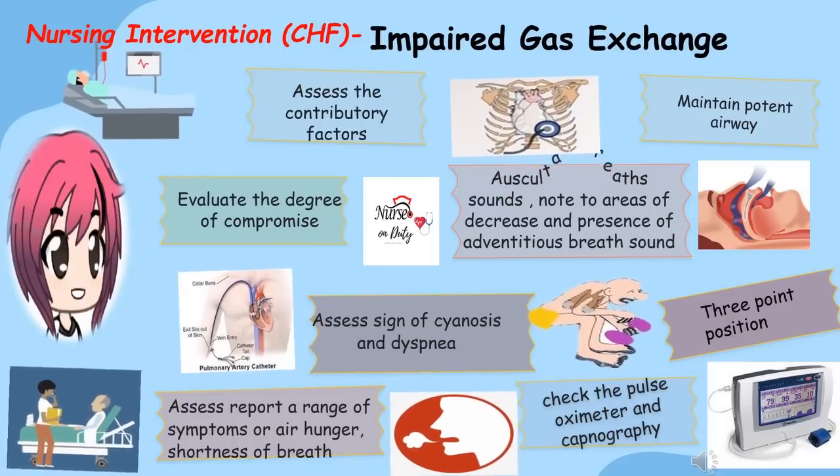Assess the level of consciousness and mentation changes. Assess the presence of somnolence and energy level and activity tolerance, noting reports or evidence of fatigue, weakness, and sleep problems associated with diminished oxygenation. Check the pulse oximeter and capnography to determine oxygenation level or carbon dioxide retention. Since the patient is having impaired gas exchange, elevating the bed or upright positioning will facilitate respiratory function. Maintain a patent airway when the client is unable to clear secretions or improve gas diffusion. Other interventions may vary according to the needs of the client and through collaborative management.